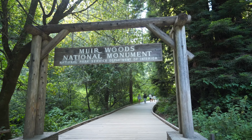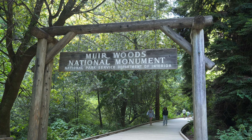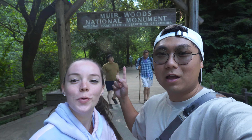All right guys, that was our time at Muir Woods National Monument Park. It's just right outside San Francisco, so if you have time to check it out I would say do so. If you enjoyed our video please give a like, comment, and subscribe if you wish. With that we'll catch you guys in the next cozy experience — peace.